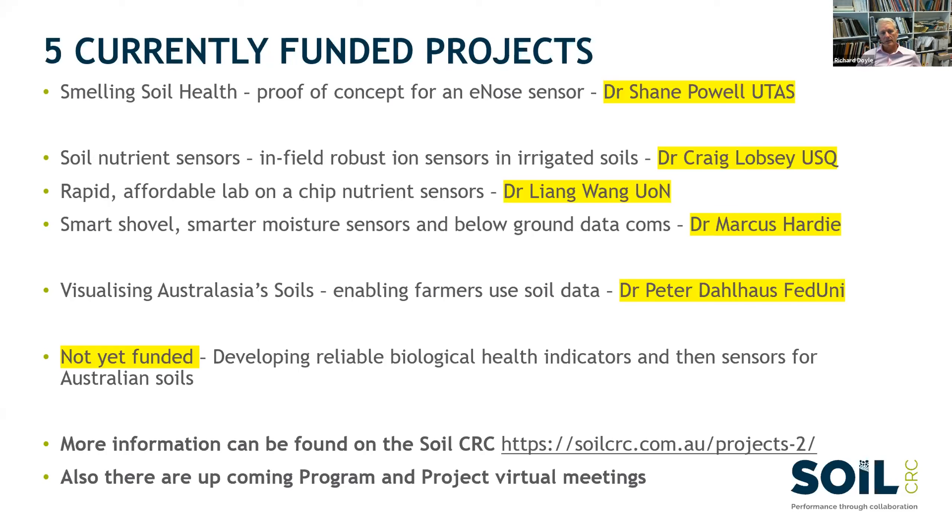We're working on a range of sensors. You'll hear from Craig about nutrient sensors and also trying to take that nutrient knowledge spatially through a field using electromagnetic induction type spatial comparisons. Dr. Yang Wang is leading a program across the country with universities and PhD students looking at how we put a chemistry set in a cheap chip that can be scanned by phone, connecting a fertilizer model to give a farmer an answer straight away in the field as to how they might manage their soil.